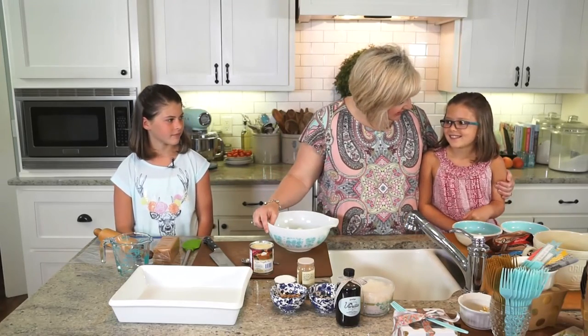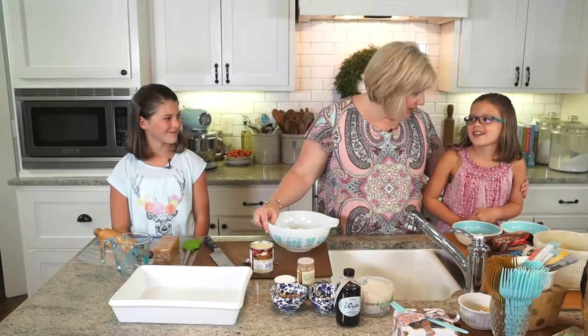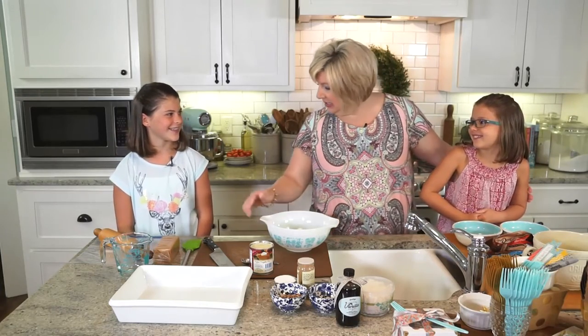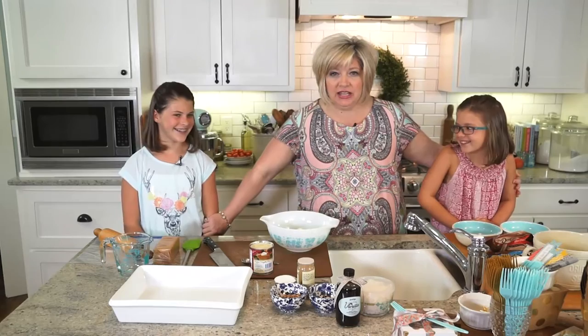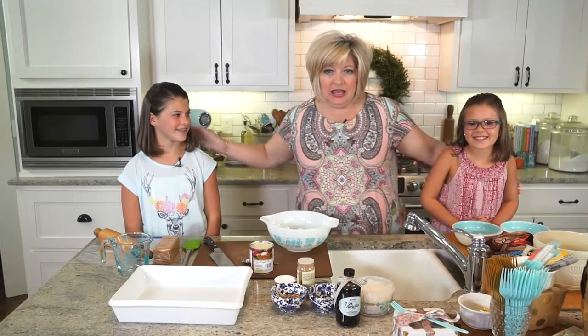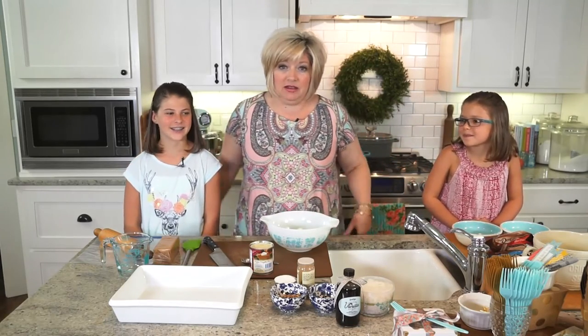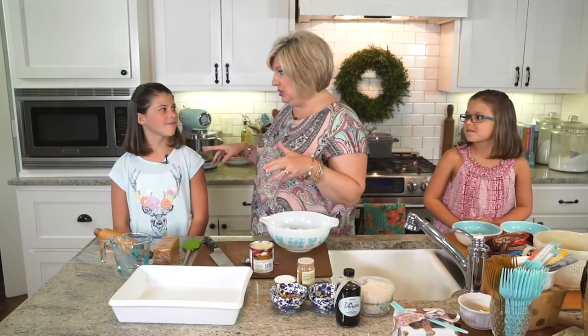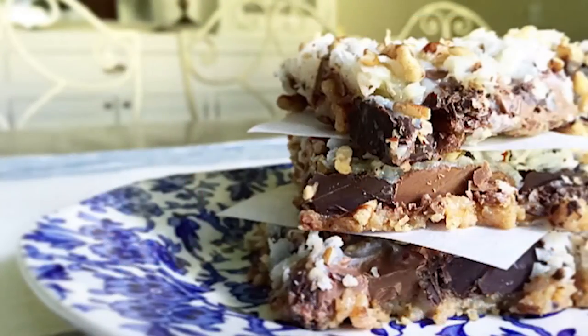Why are y'all so tan? We went on a cruise and we've been swimming a lot — cute young skin. They're so tan. Aren't they cute? This is Maddie and Emily and they live in Bentonville. Today I thought it would be really fun for us to make these magic cookie bars. Y'all love these — you said your mom makes them.